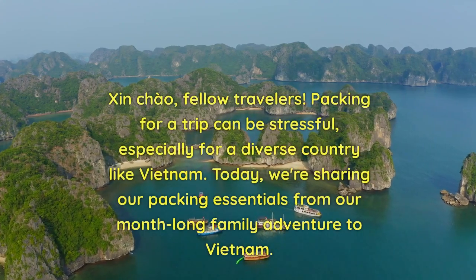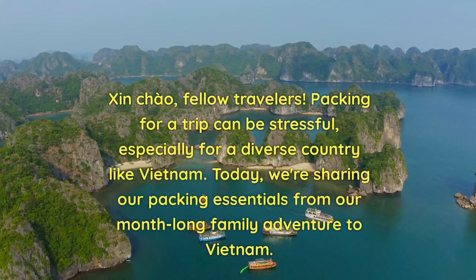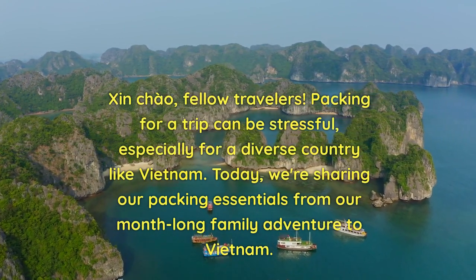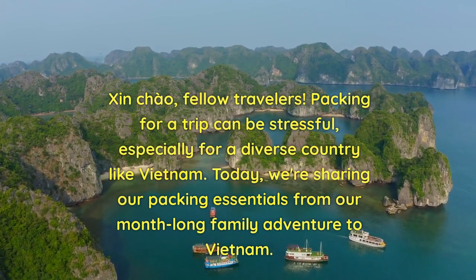Xin chào, fellow travelers. Packing for a trip can be stressful, especially for a diverse country like Vietnam. Today, we're sharing our packing essentials from our month-long family adventure to Vietnam.